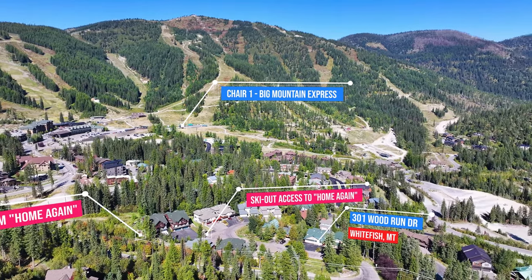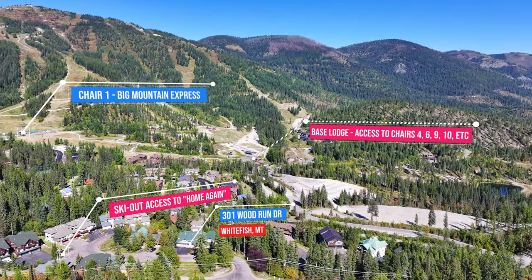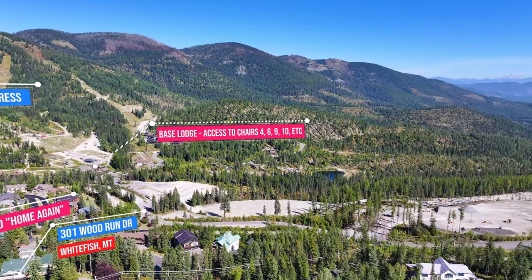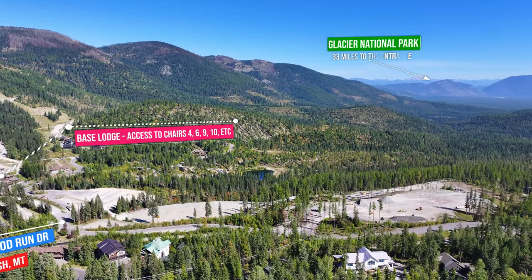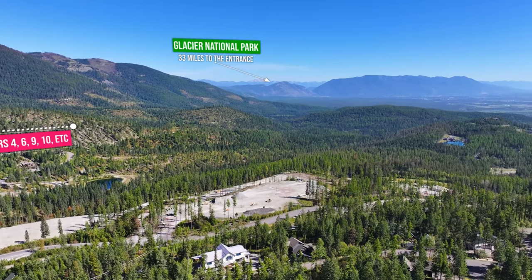Just miles away are the pristine Whitefish Lake, Glacier National Park, Whitefish Downtown, and all the amenities you could need within a 20-mile drive. The local international airport makes it easy to get to from anywhere in the world.